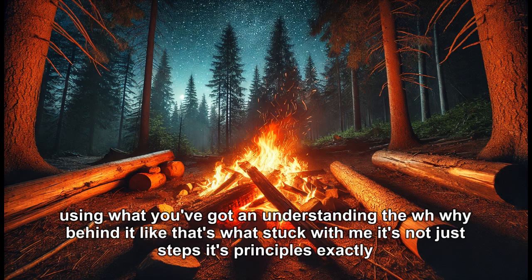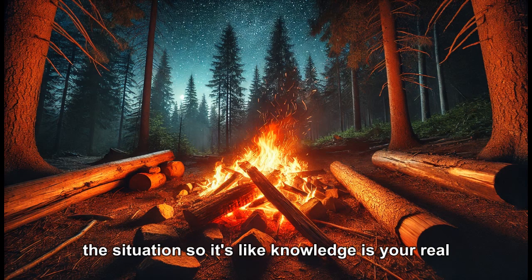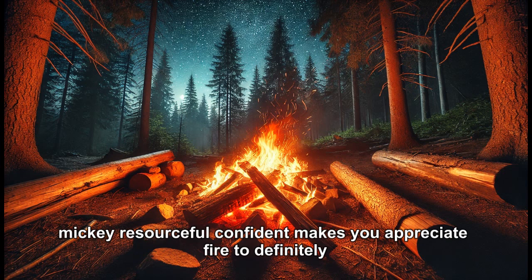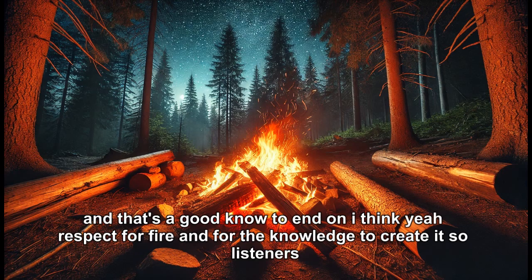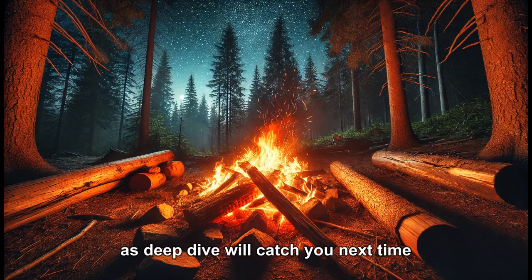Knowing the fire triangle, surface area, tinder techniques — it all helps you adapt because everything changes based on the situation. Knowledge is your real survival tool. It makes you resourceful, confident, and it makes you appreciate fire too. It's not something to take for granted anymore — it's powerful, essential, even a little magical. Respect for fire, and for the knowledge to create it. Thanks for joining us, we'll catch you next time.